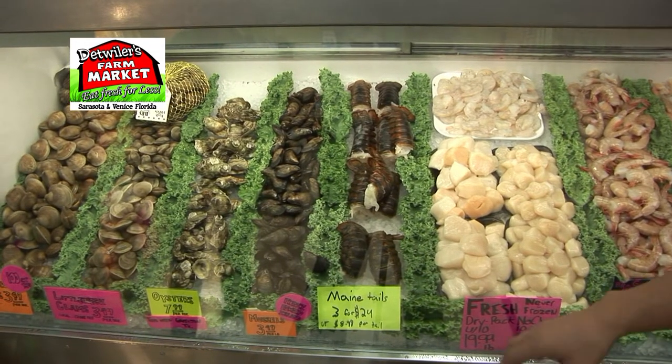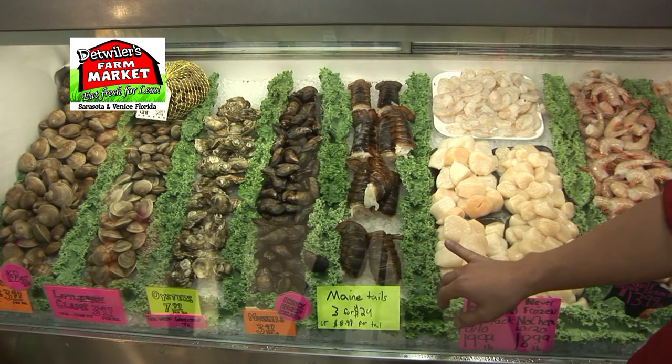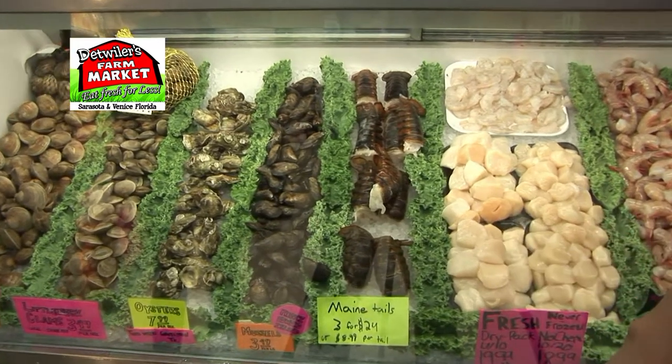Maine lobster tails — the price is up just a little bit right now. They're three for $24 for a five to six ounce tail, $8.99 each. Typically our regular price is three for $21 or $7.99 each.